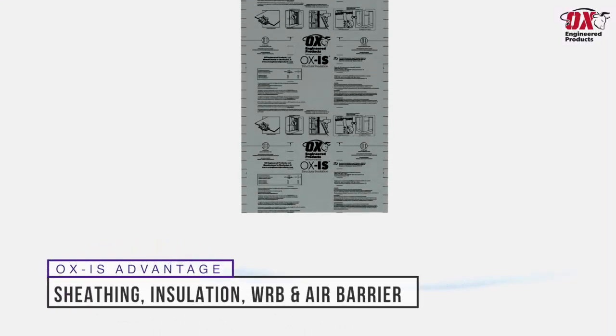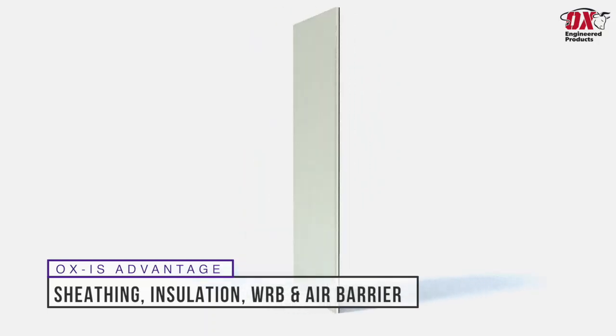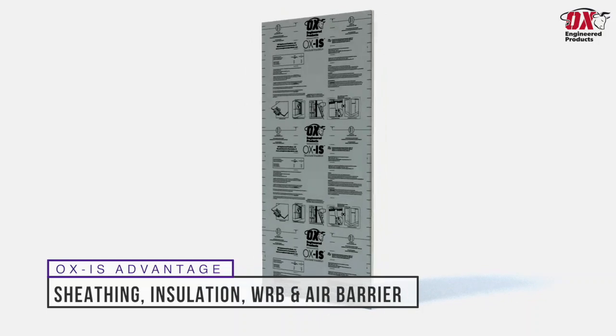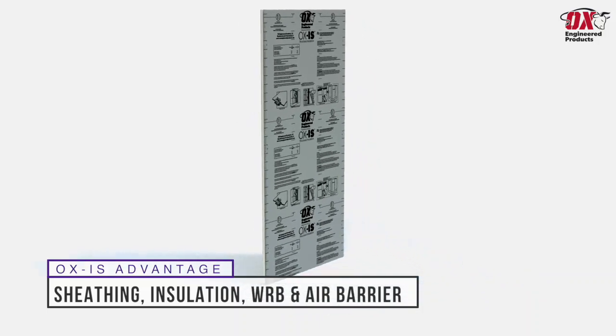OXIS is the all-in-one product that meets building code requirements for structural sheathing, water-resistive barrier, air barrier, and continuous insulation, which reduces heating and cooling costs by eliminating thermal bridging between studs.